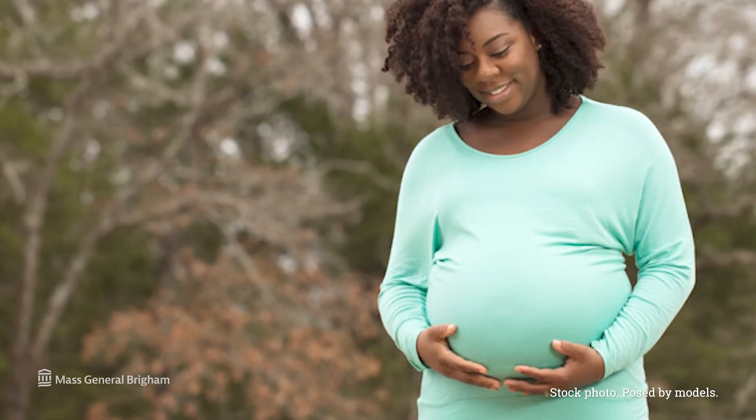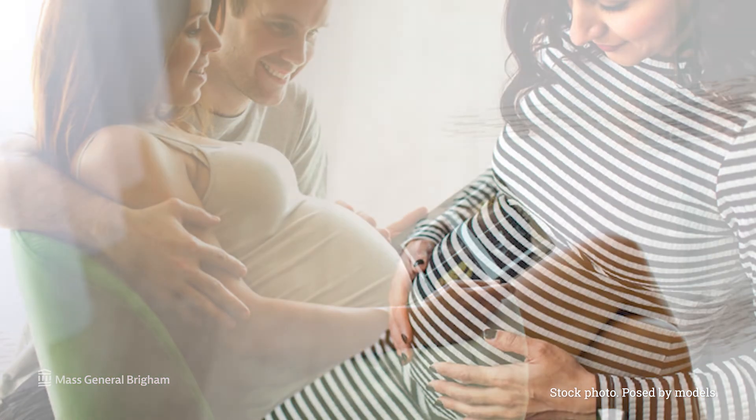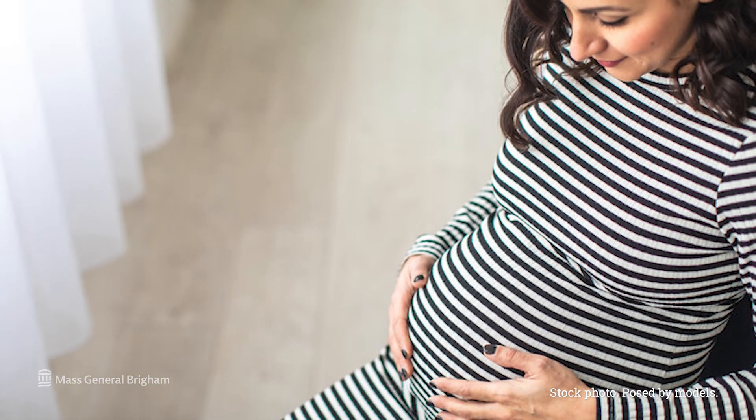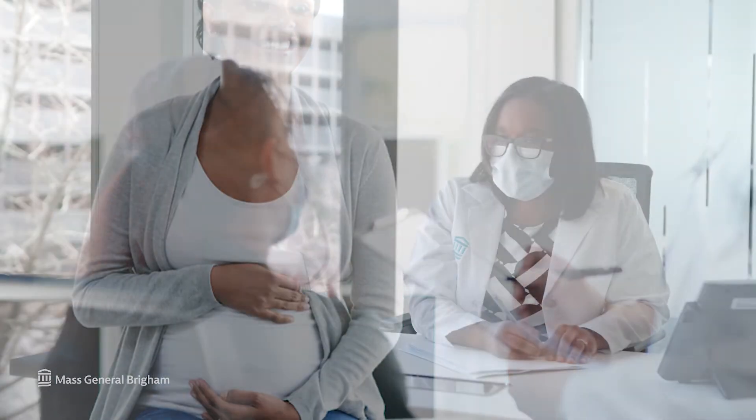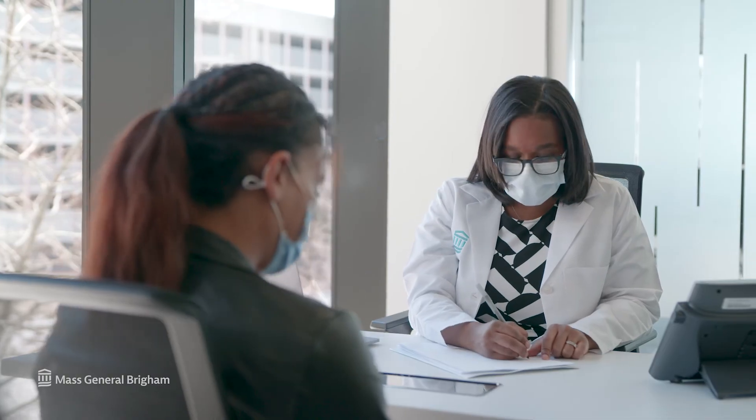Gestational diabetes is no one's fault. A combination of the risk factors that you had before you were pregnant, along with the hormones that really ramp up during pregnancy, come together to cause the high blood sugars. The good news is that with the help of your doctors and your health care team, your gestational diabetes can be taken care of so that you have a healthy pregnancy and a healthy baby.